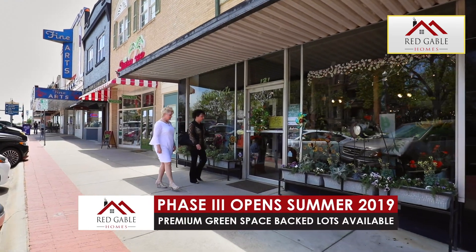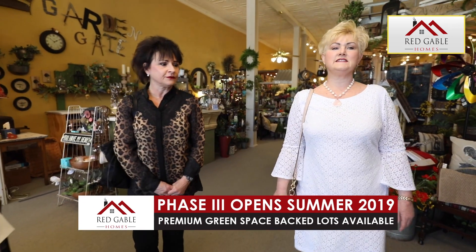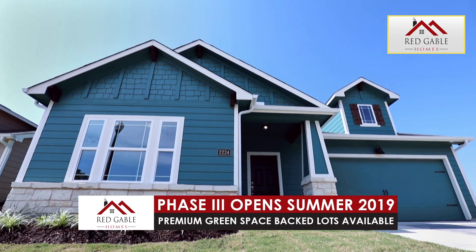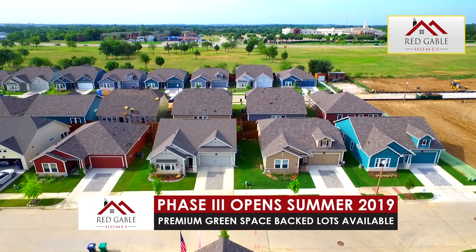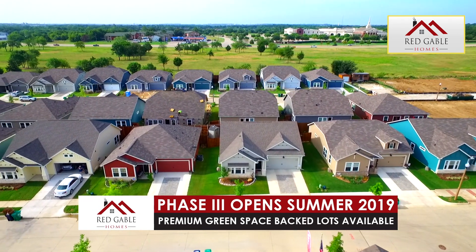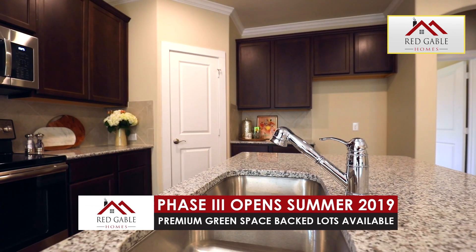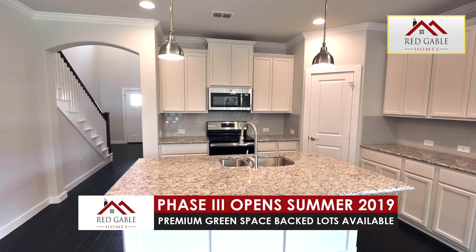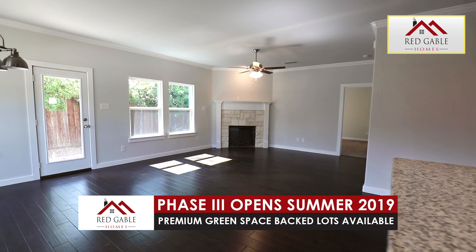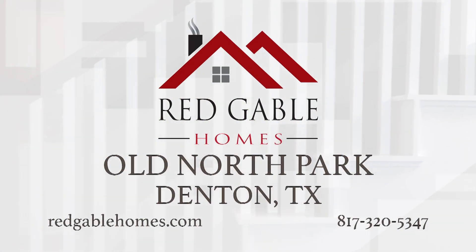Find your new home in one of DFW's friendliest towns — Denton, Texas. Just minutes from shopping and restaurants, Red Gable Homes in Old North Park is zoned to great schools and has an amazing location inside Loop 288 in Denton. Our unique, imaginative approach to homebuilding allows us to construct attractive, low-maintenance homes that are warm, inviting, and ready for you. Red Gable Homes at Old North Park has a new phase that opens summer of 2019. Join the interest list today.